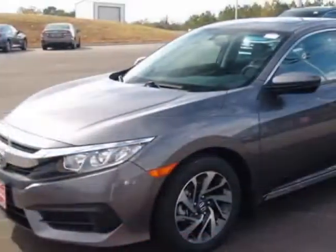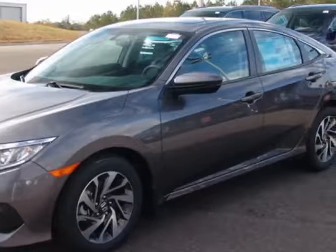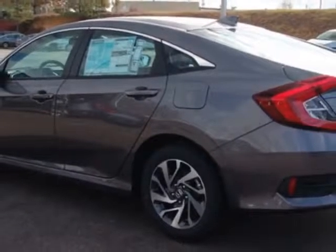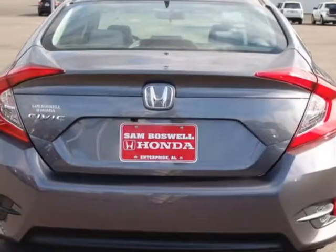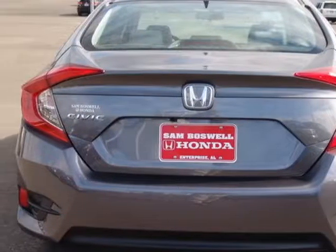This vehicle gets an estimated 31 miles per gallon in the city and an estimated 40 on the highway. This Civic Sedan boasts a 2.0 liter engine and has a CVT transmission.